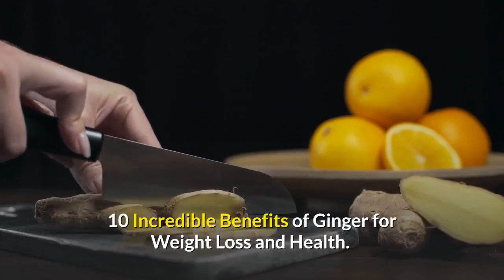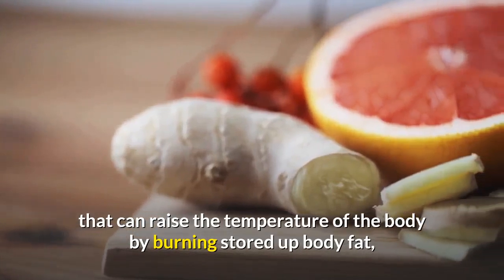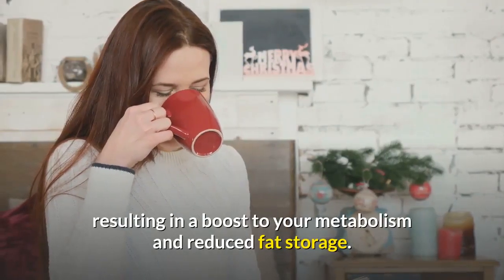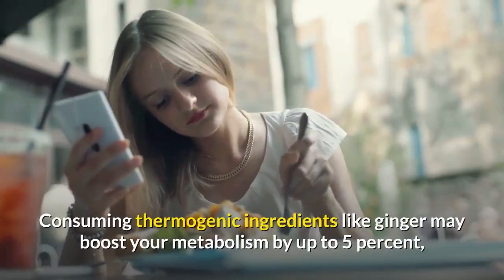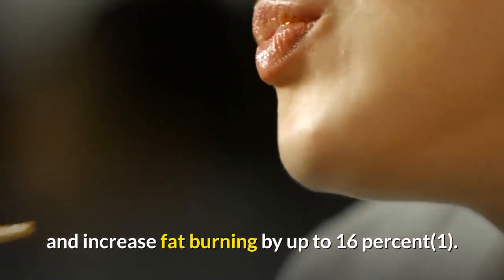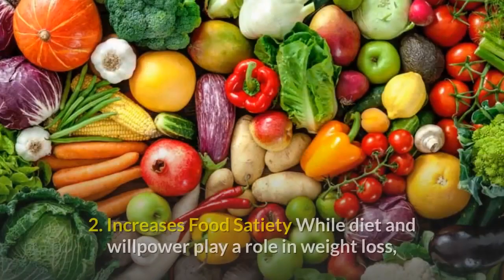Number one: naturally boosts metabolism. Ginger is a thermogenic food that can raise the temperature of the body by burning stored up body fat, resulting in a boost to your metabolism and reduced fat storage. Consuming thermogenic ingredients like ginger may boost your metabolism by up to 5% and increase fat burning by up to 16%. Ginger's high fiber content also helps to increase your metabolism.